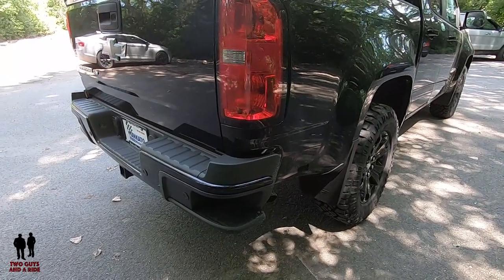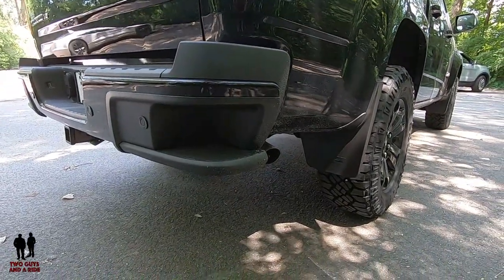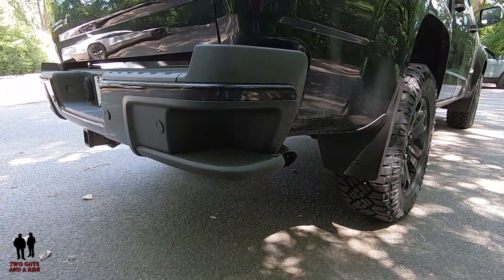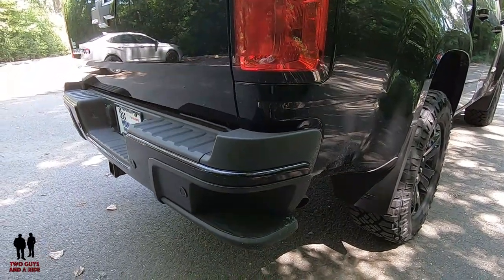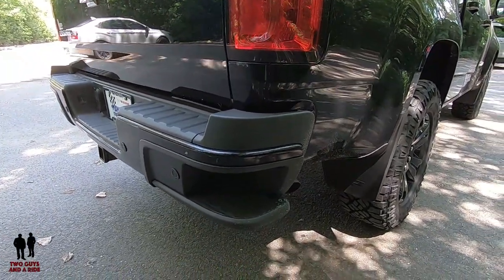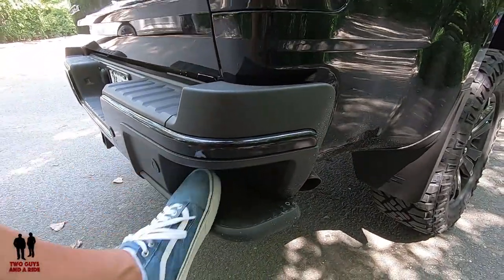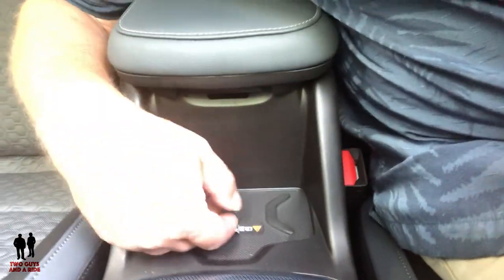My favorite thing on this vehicle is the corner bumper step — it's a super nice feature for actually being able to access the bed easily, with or without the tailgate down. And my favorite feature is the wireless charger.